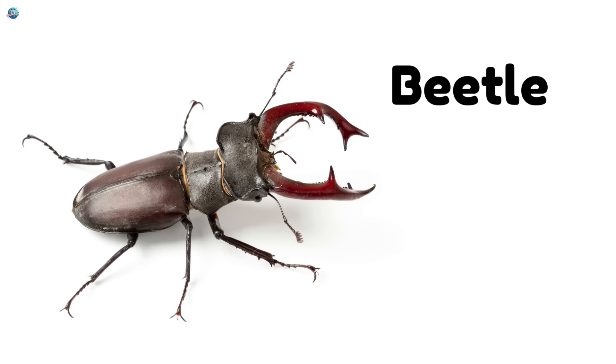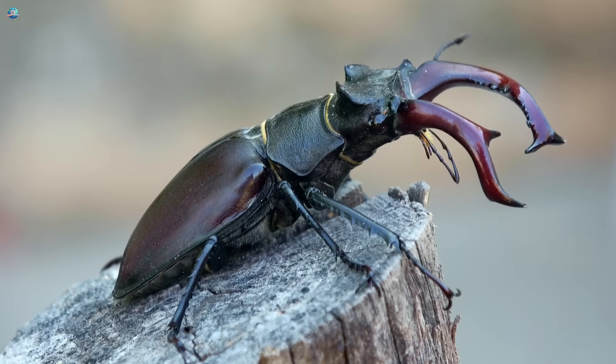Beetle. Beetles have hard shells and come in shiny colors like red, green, and blue.